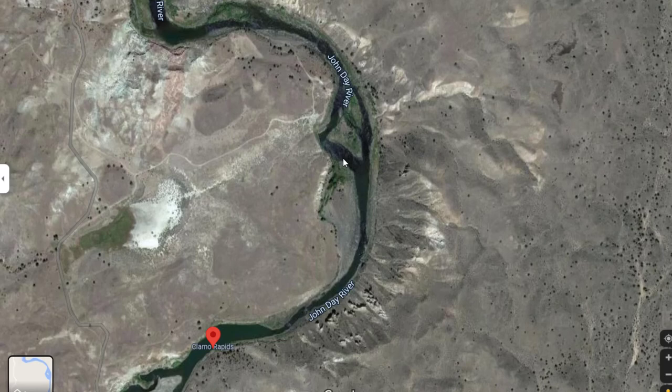The classic pullout spot that everyone stops at — and I highly recommend you also stop at — is to pull off right here, walk up this little trail. That trail is going to give you that second view of the entire second part of the rapid, which is really the main one you're going to want to map out. So hopefully that's helpful.